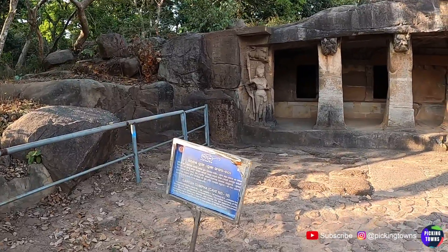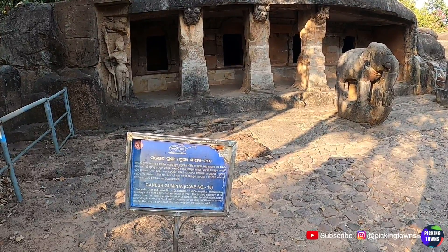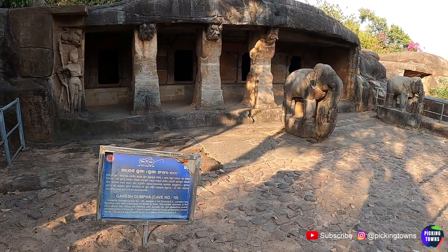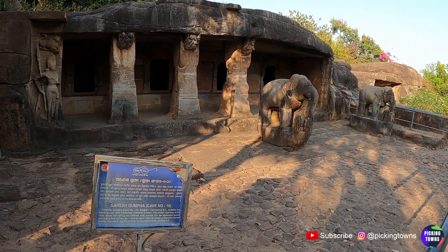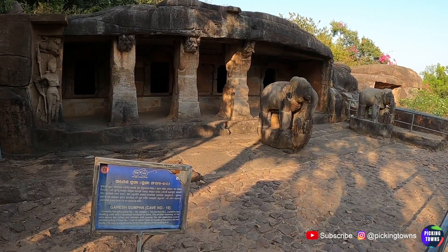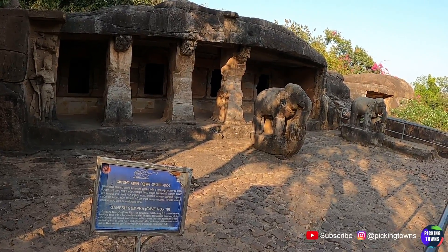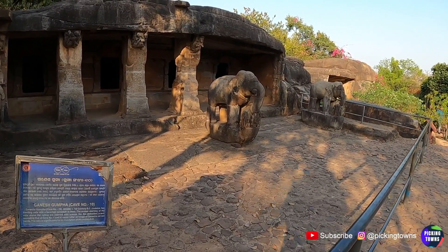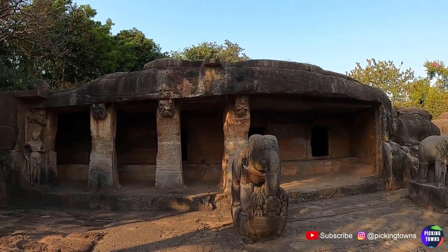It says Ganesh Goomba — 1st century BC. It contains two dwelling cells with a benched veranda in front of the arched doorway of the cells. Above the railing are reliefs with scenes like an abduction scene, reminding that of cave number one. It was named after the image of Ganesh, and is significant for an inscription of the 8th century AD.